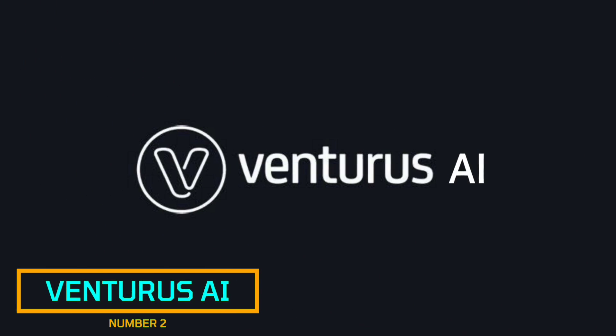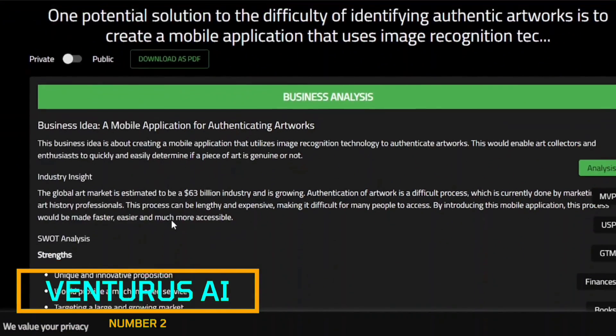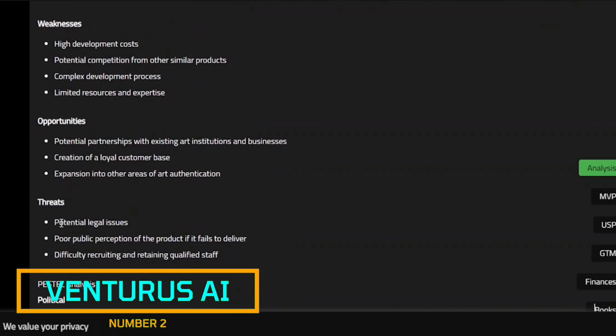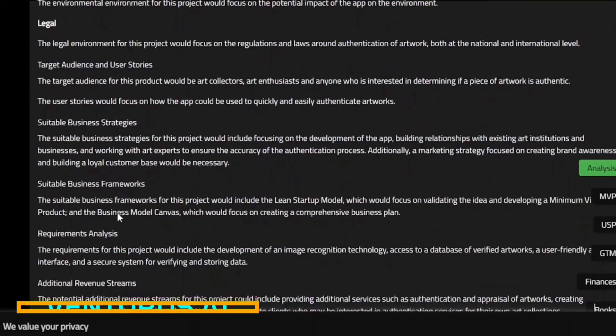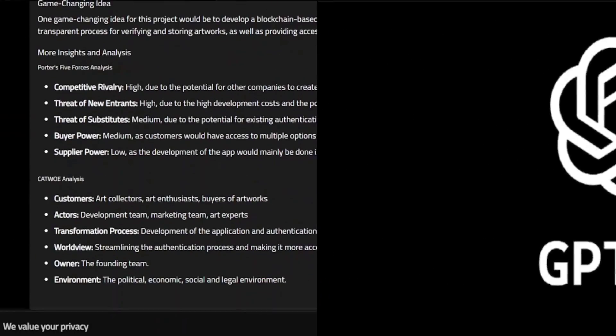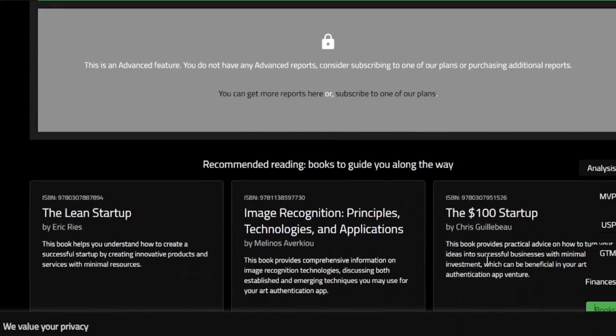Number 2: We have Venturus AI. Everything starts with an idea, but implementation is just as important. Venturus AI is a tool to analyze business ideas and give you feedback and comprehensive analysis on how to make it successful using GPT-3. The tool is in beta right now, but comes with 10 free reports daily for users to play with and test out.